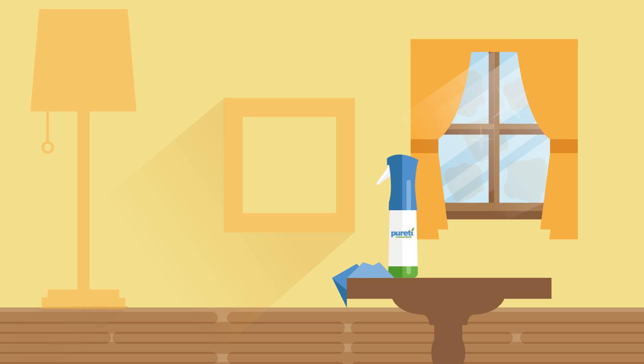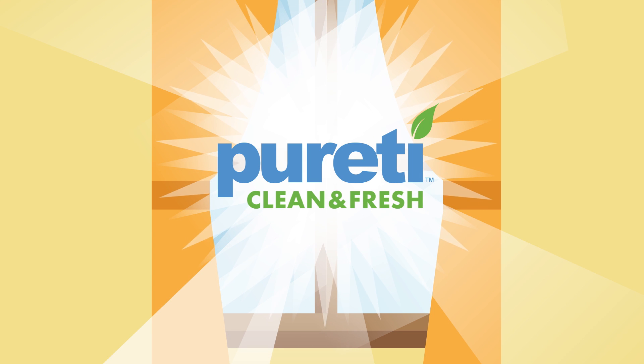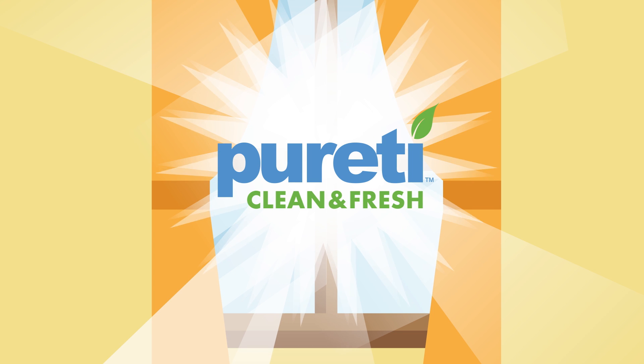Now imagine if there was a way to not only keep your windows cleaner longer, but to transform them into air purifiers. Purity Clean & Fresh doesn't just make your windows look great, it makes them do great things too.